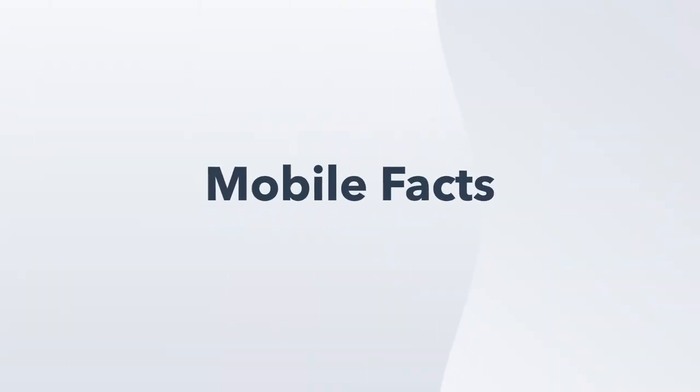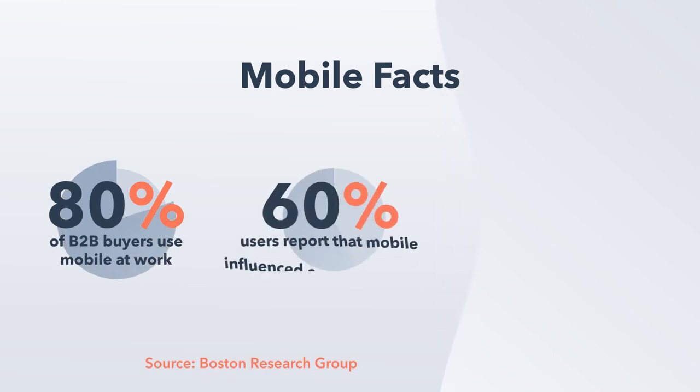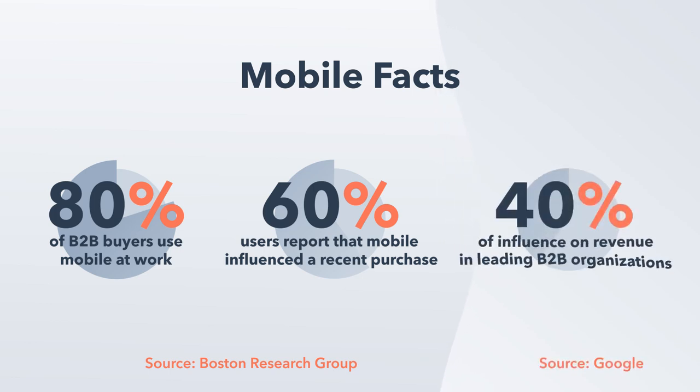There's no denying that mobile is the dominant platform for B2C customers. But does it really matter for B2B customers? The answer is yes. Research found that 80% of B2B buyers are using mobile at work, and more than 60% report that mobile played a significant role in a recent purchase. Mobile influences 40% of revenue for leading B2B organizations.